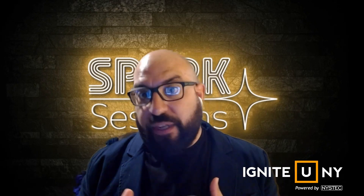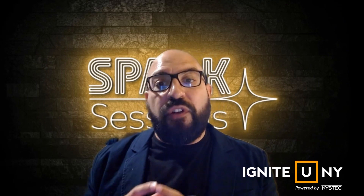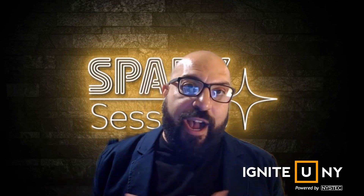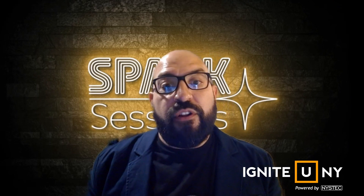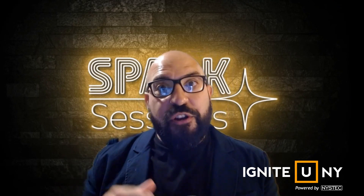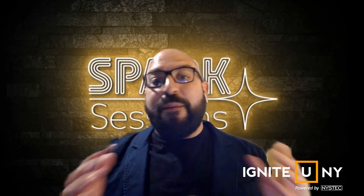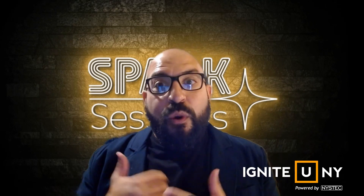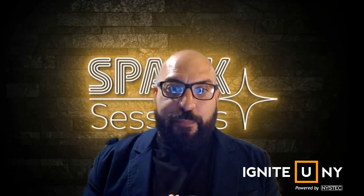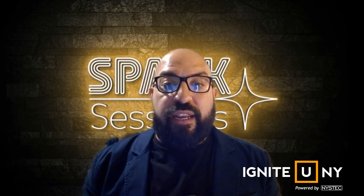A little housekeeping: please mute your microphone and turn your camera off so you're fully engaged in today's webinar. If you have any questions along the way, type them in the chat box at the bottom of your screen. Congratulations are in order — you've launched your company or you're thinking of launching, and we're here to show you how to get the word out with our webinar on developing an effective marketing strategy.